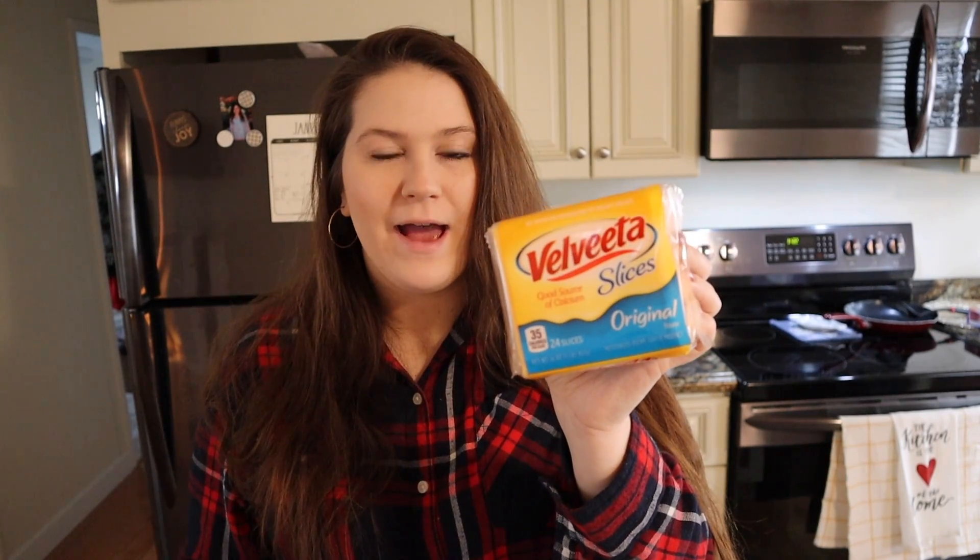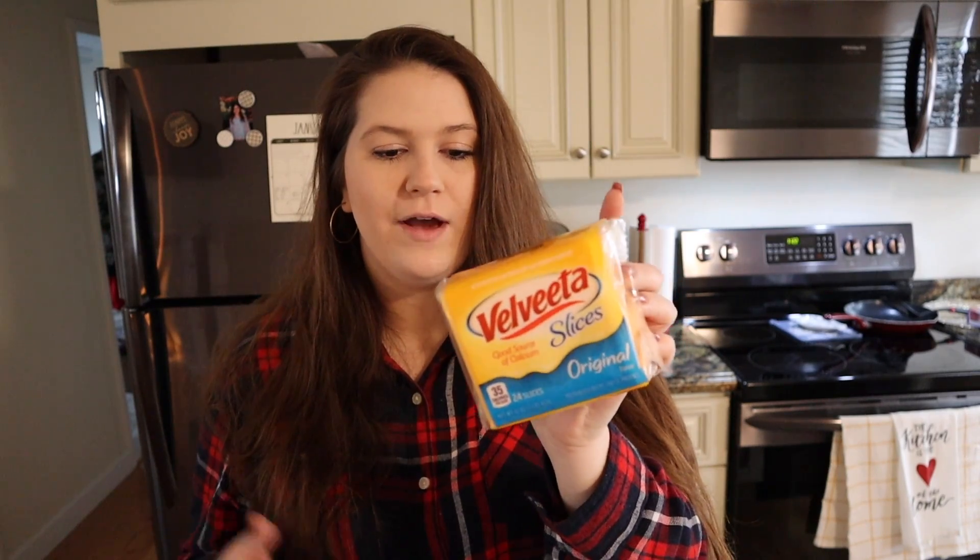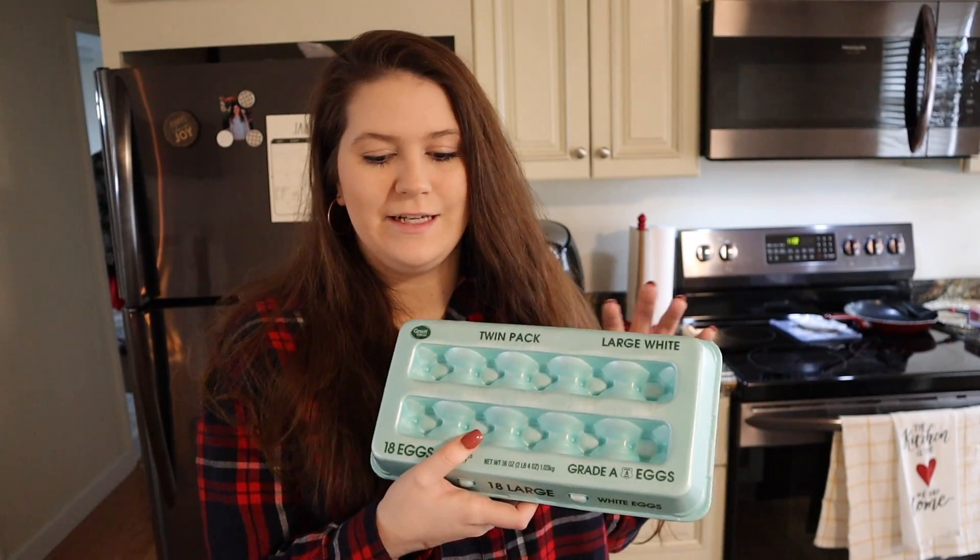As usual I got a pack of the Velveeta slices. These are one point per slice unless you have multiple. Some of you have asked about it, so this is the cheese that I always use. I also got a two-pack of 18-count eggs.